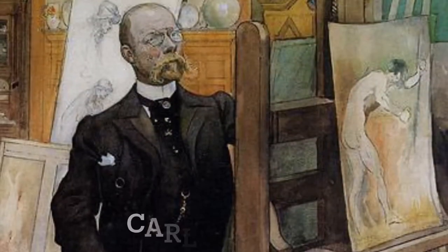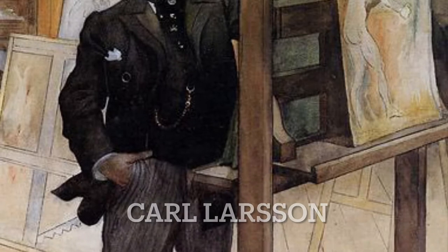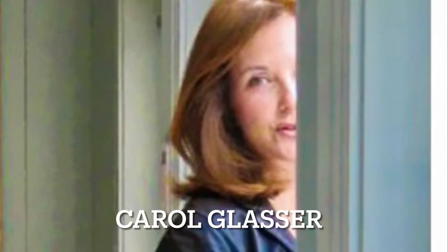I thought what I'd do is take two really inspirational people that have wonderful ideas that you could incorporate for Swedish country style. I wanted to show you the paintings of Carl Larsson and the interior design of Carol Glasser. These are two artists who really inspire me and I think they have a lot of amazing ideas for Swedish country style.